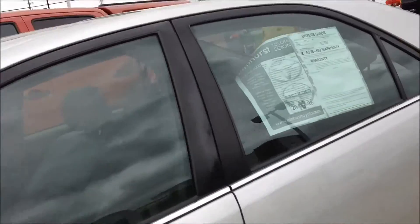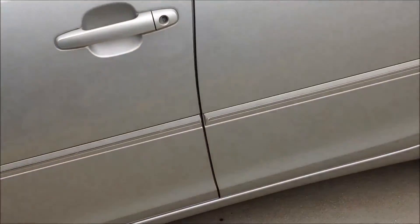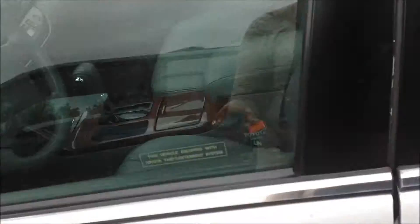This is the silver one. It has the body side moldings for door ding protection. Let me go inside so I can show you the interior.